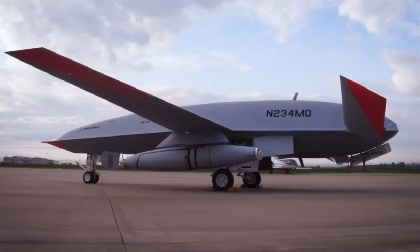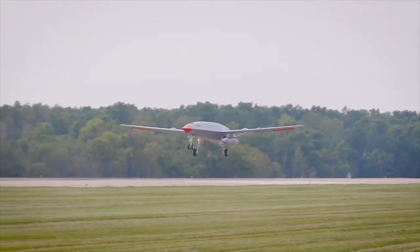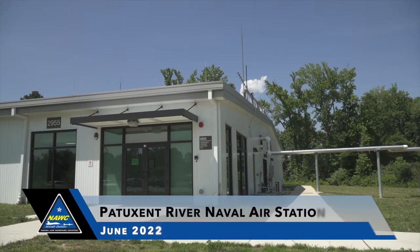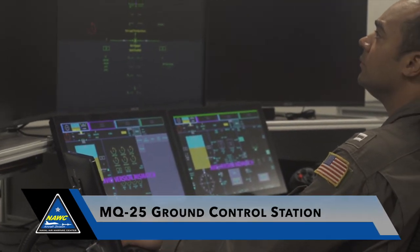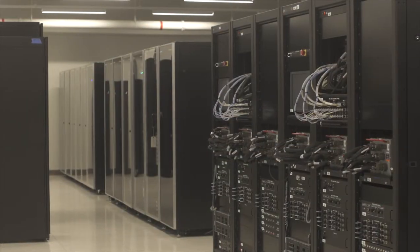The Navy's unmanned aircraft program is growing and a first-of-a-kind collaboration just added more technology to the mix. In June of 2022, crews at Patuxent River Naval Air Station completed the first ever lab integration event to show how the MQ-25's ground control station will one day operate in the carrier environment. Here's how it all worked.